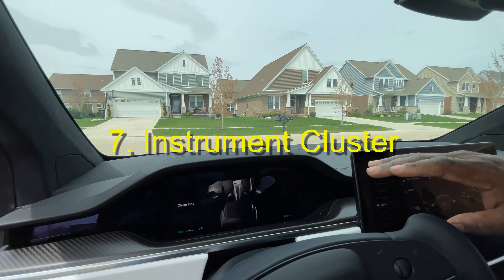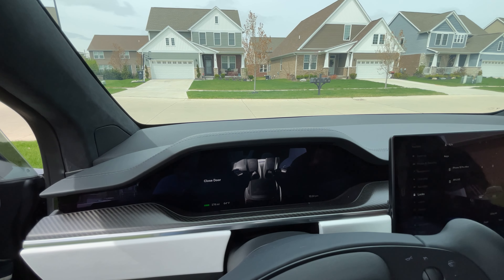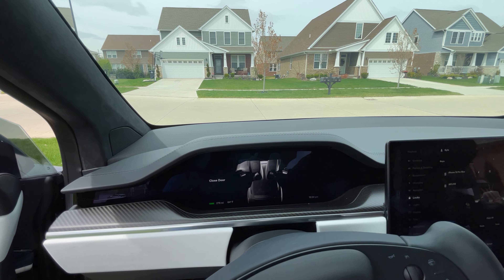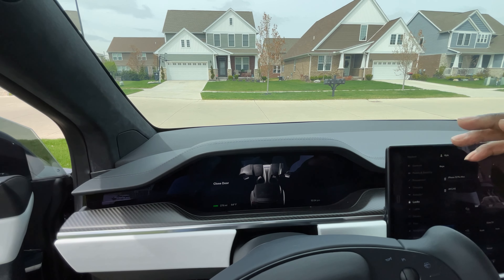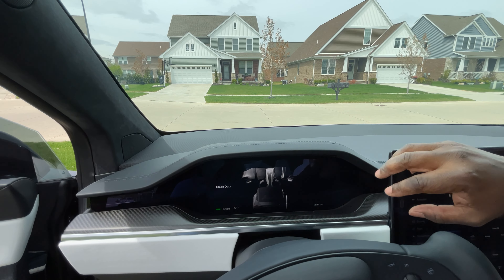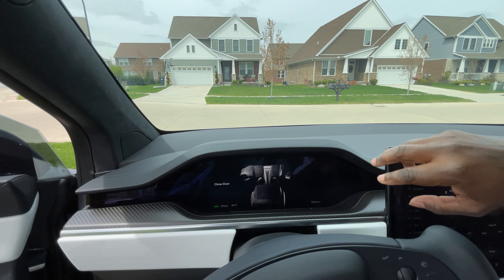This instrument cluster display screen above the steering wheel displays stop signs, vehicles on the side of you, trucks, dogs, people walking dogs. It's awesome — it's like a gray display but it picks up everything around you. I haven't seen anything like this on a car yet.